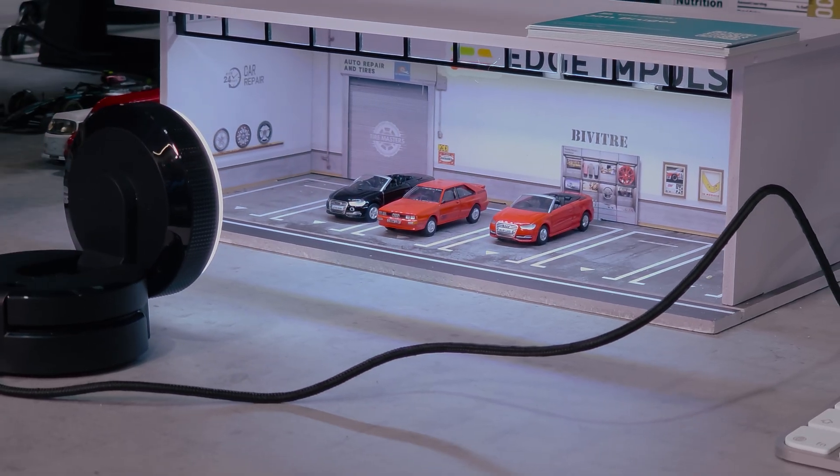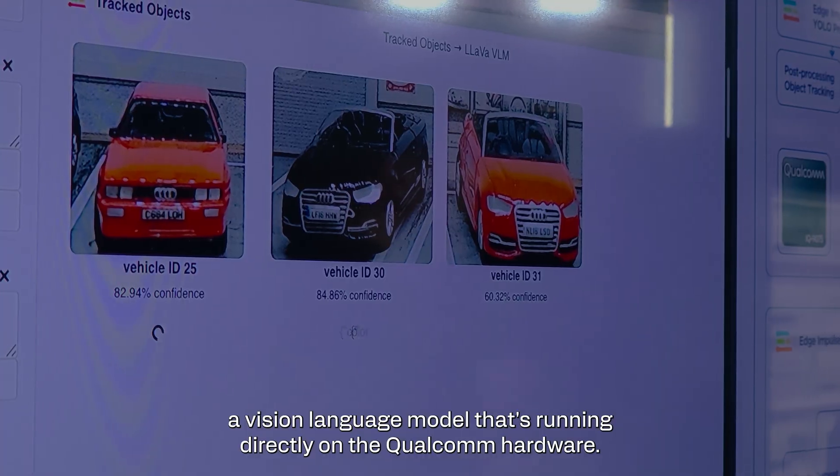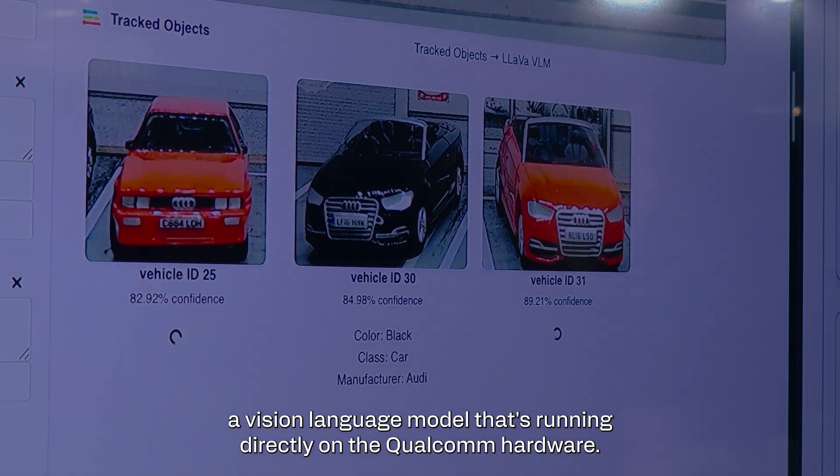From there, we're taking each of those vehicles and feeding it to a vision language model that's running directly on the Qualcomm hardware.